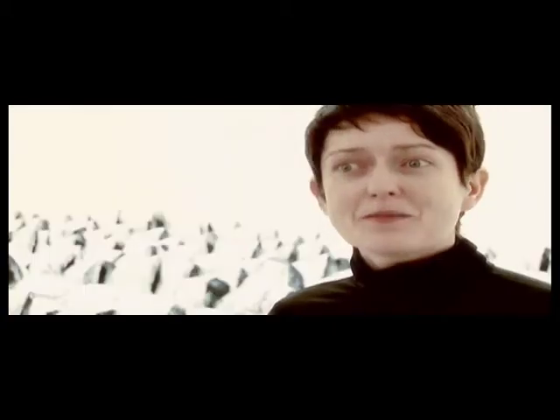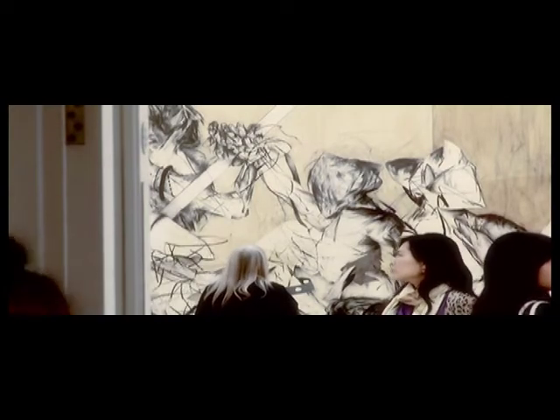For me the most fascinating thing is just being able to get right close to a painting to see how it's actually been made, how the brushstrokes have been applied.